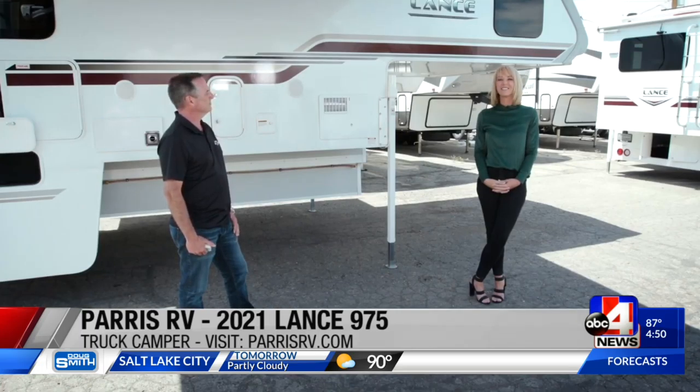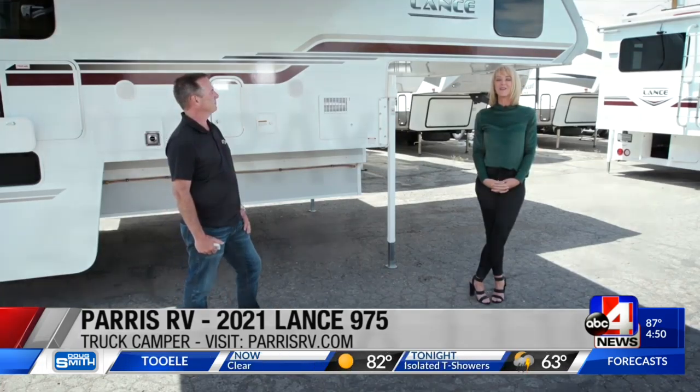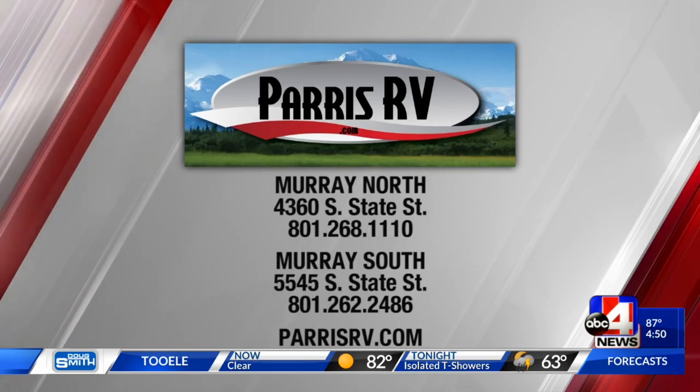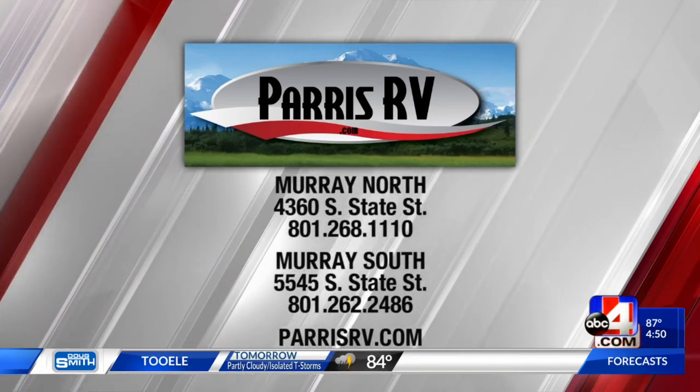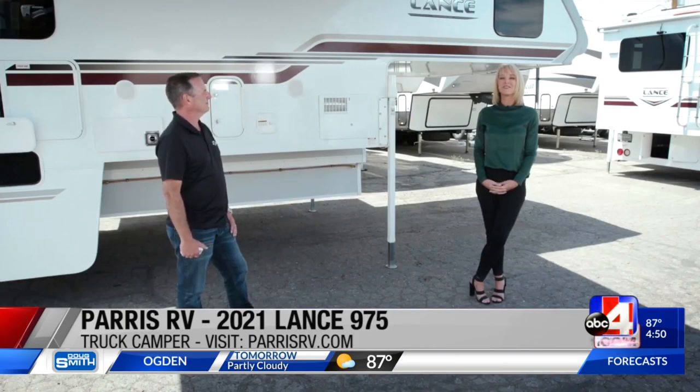If this is something for you, we're in Murray right now. There are two locations of Paris RV. Now's the time — we just got into summer, but really you could take this out in the winter too, year-round in something like this. It's super maneuverable because it's on a truck, so it just makes things easy. Come to Paris RV at those two locations, take a peek inside, go to our website, and we'll link you to all their info at ABC4.com.